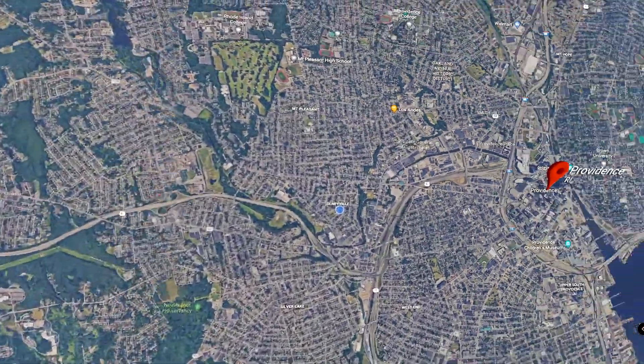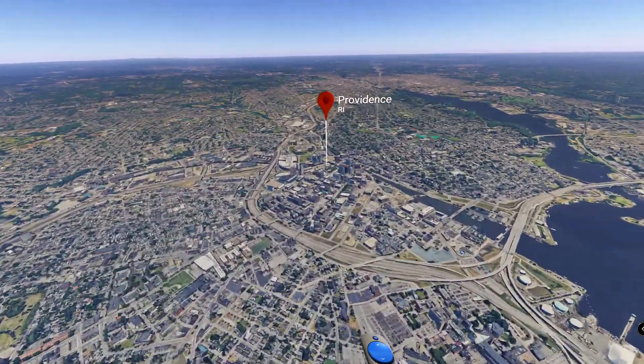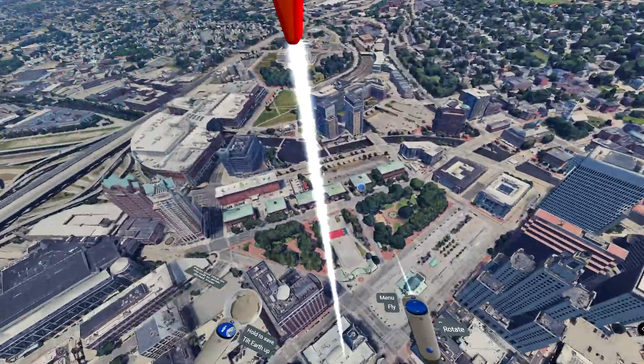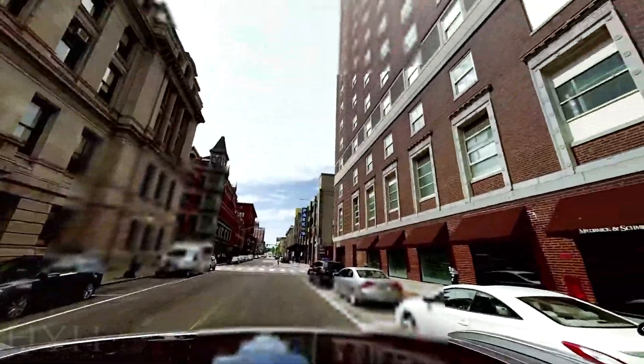In normal mode I can just navigate through the map. If I hit the tilt, I can also view in 3D — zoom in, zoom out — which is amazing. You can see cities and actually go into their streets. This is Kennedy Plaza, Providence right here.